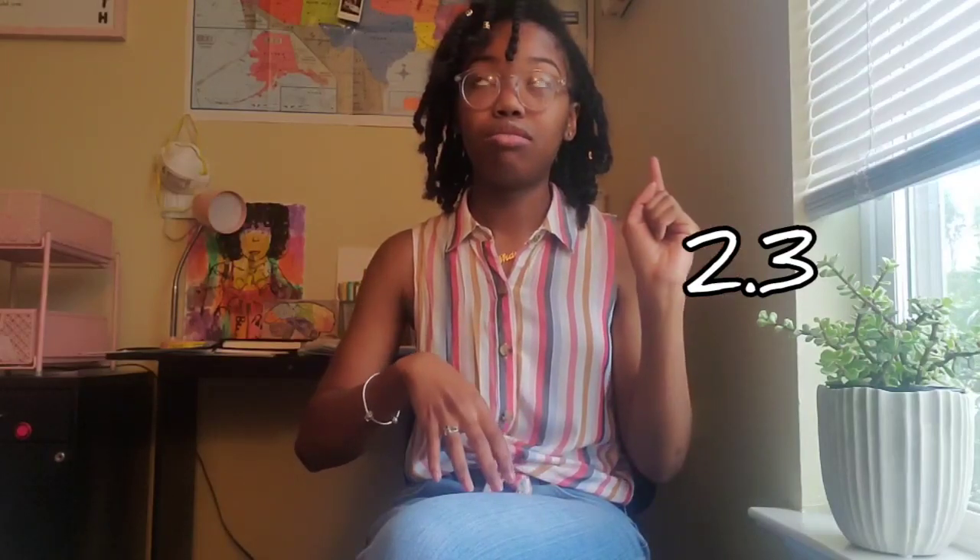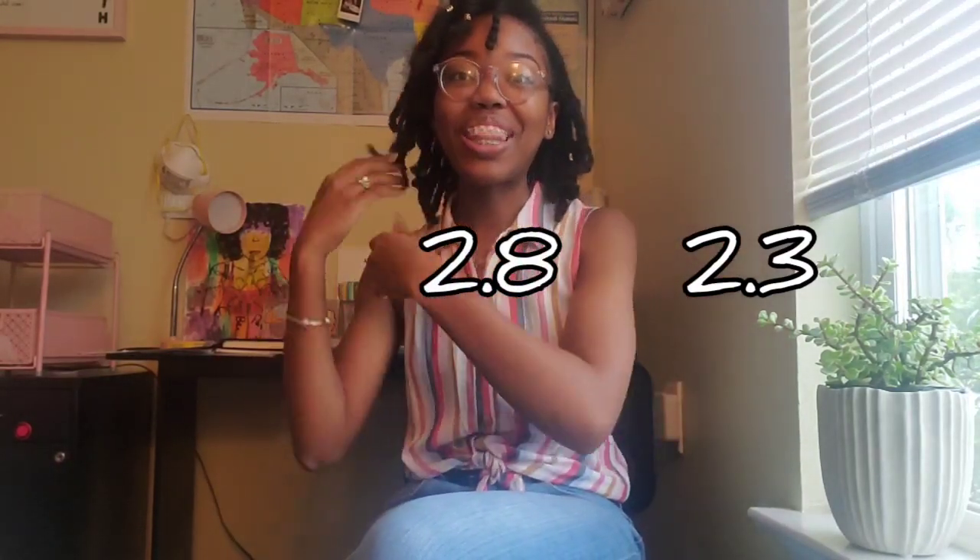So in one of my previous videos, I mentioned that I had a 2.8 GPA. Right after that video, I went to check my GPA and I currently have a 3.1 GPA. That is so great because I'm so close to my goal. Today's video is going to be about how I went from a 2.3 to a 2.8, and now I'm at a 3.1, which is where I would have liked to begin. But that's okay, because I'm here now, and that's all that matters.